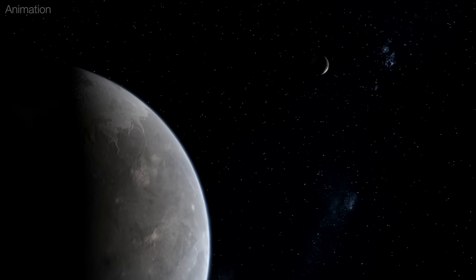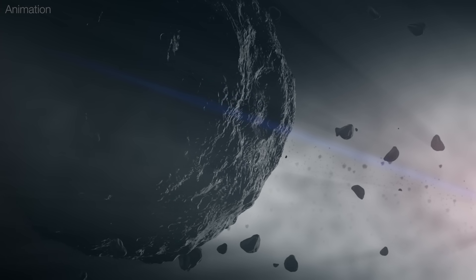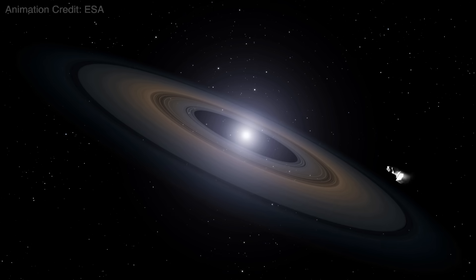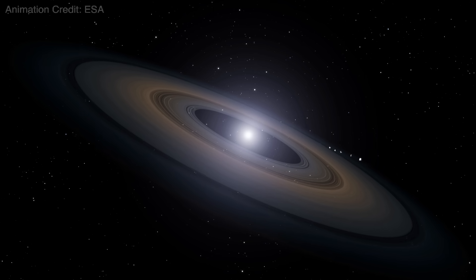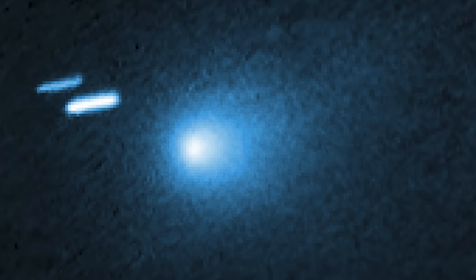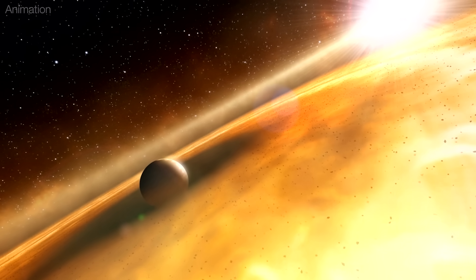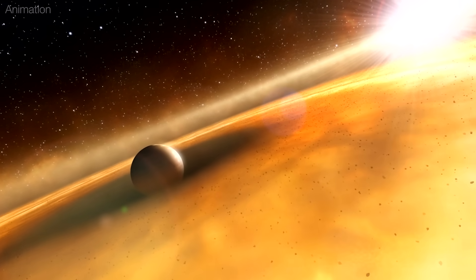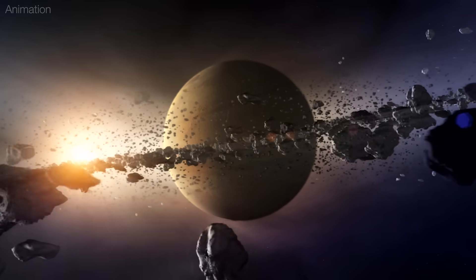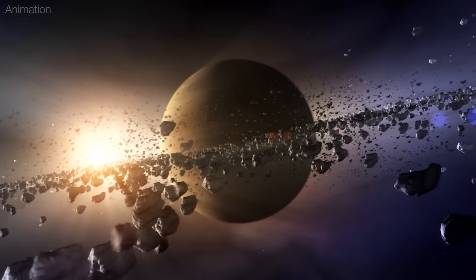Another possibility is that 3I Atlas is just a fragment of a small icy planet that came too close to a white dwarf star, disintegrated under the stress of gravity, and sent its shards cannonballing back into space. 3I Atlas is an icy fossil from a time perhaps before Earth even existed. If 3I Atlas has wandered among the stars for nearly half of the Milky Way's age, it could provide insights into the history of our galaxy and the processes behind our solar system's formation.